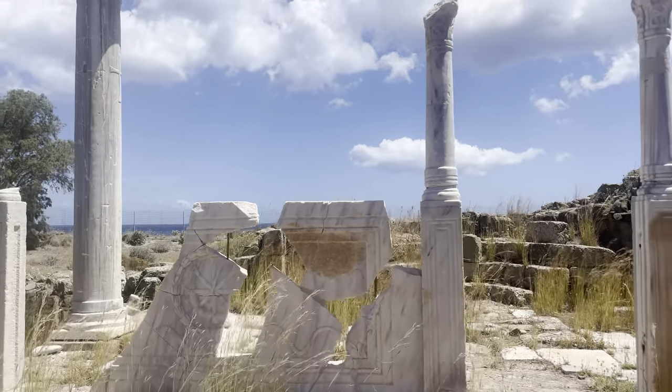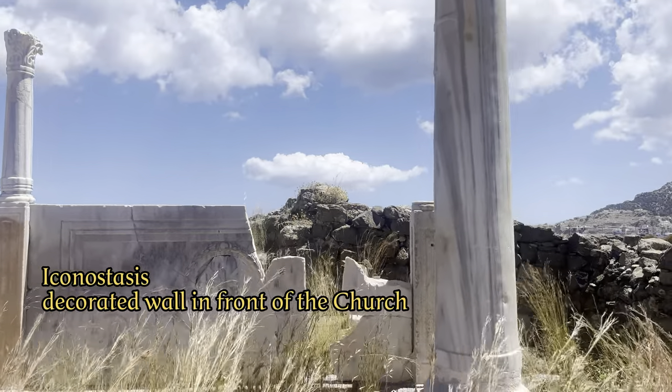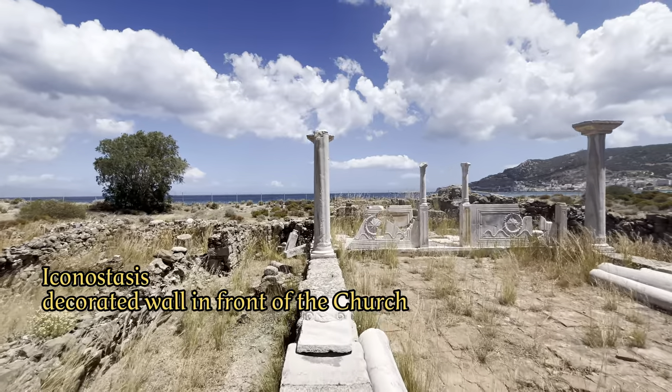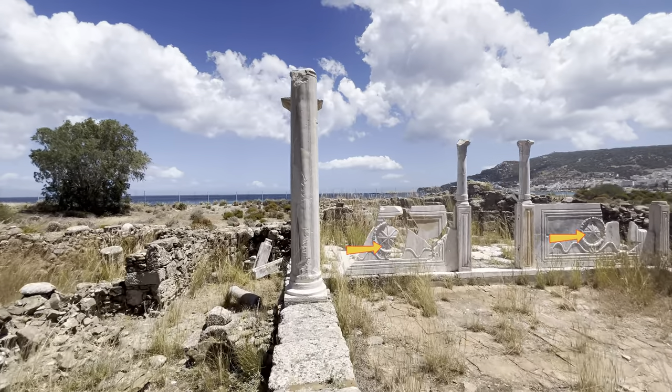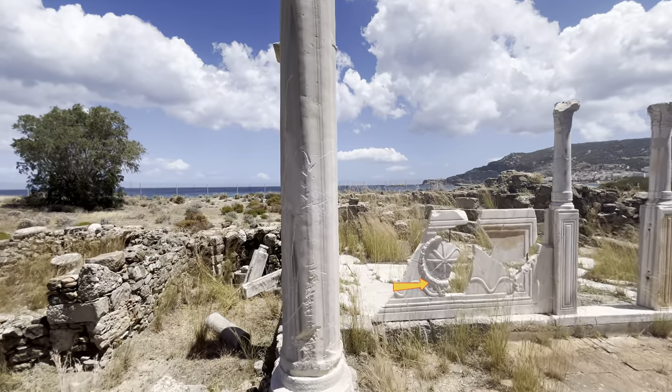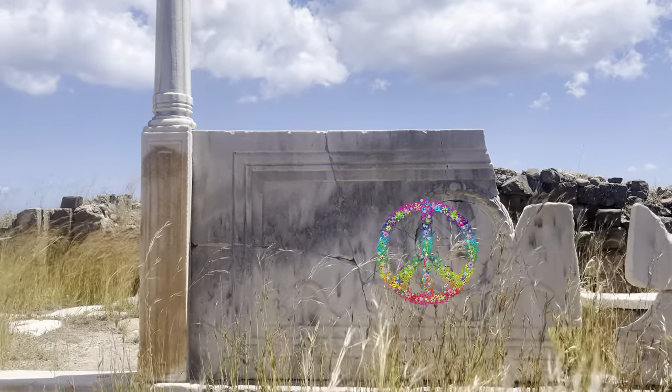The best preserved part of the church is the marble wall, which was part of the iconostasis — a richly decorated wall in Orthodox Christian churches. On the front of this iconostasis, we find a double cross from which the peace symbol that we still know today is later derived.